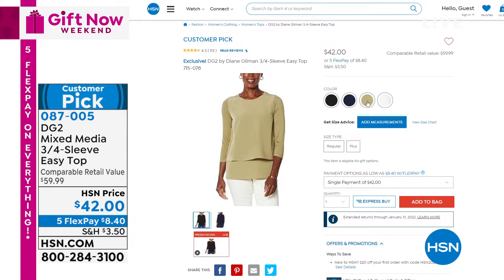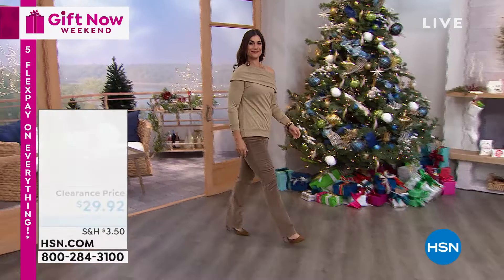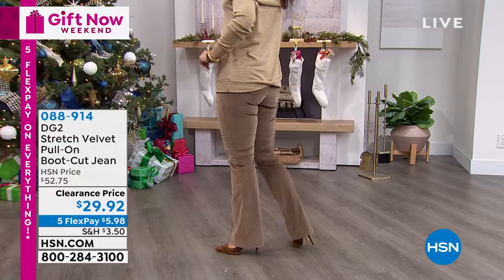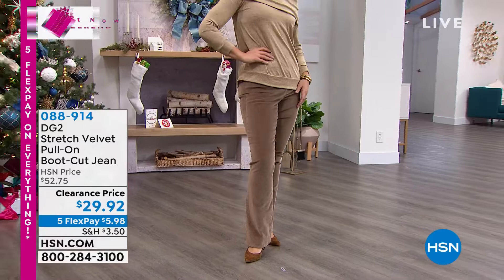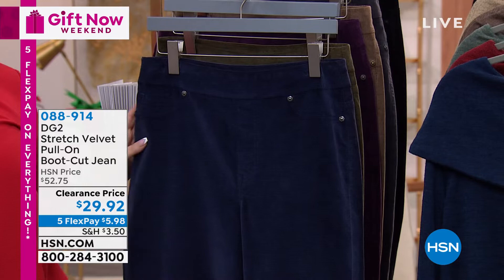We're now going to jump in to this incredible deal on these jeans. We showed this once for a minute. Over 300 of you have already picked these up. When we aired this the other day, thousands and thousands of these flew out the door. We sold out of the black. We sold out of the navy. But guess what? Back in stock. And not $52 — boom, $29.92.